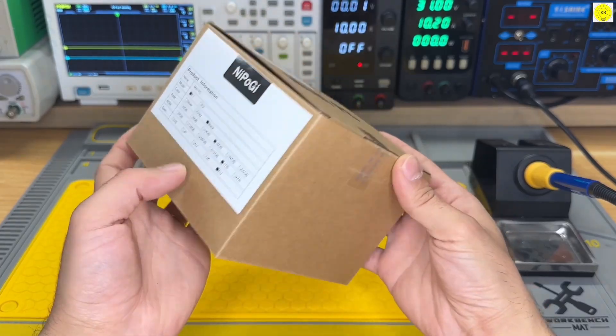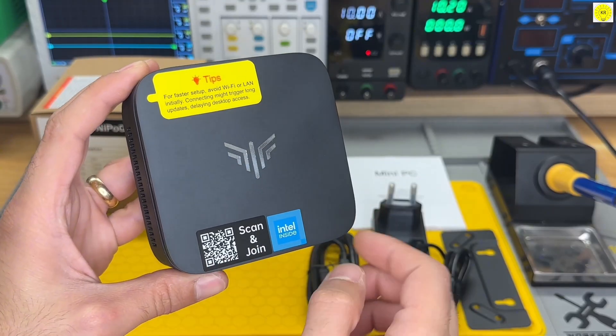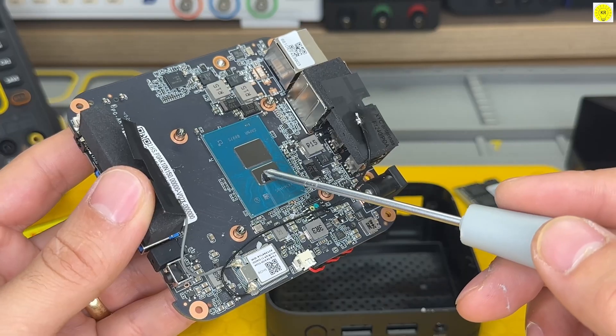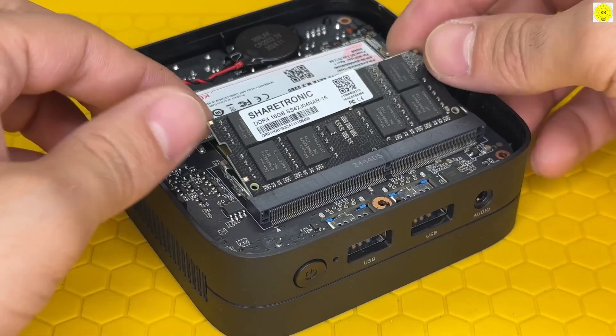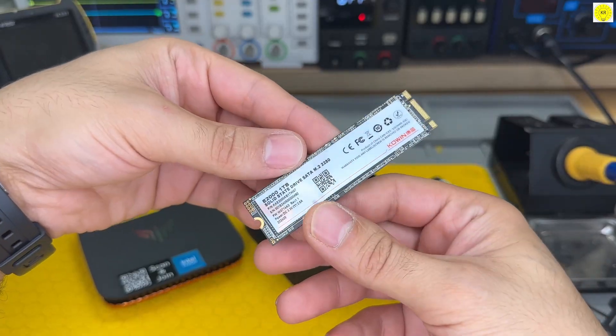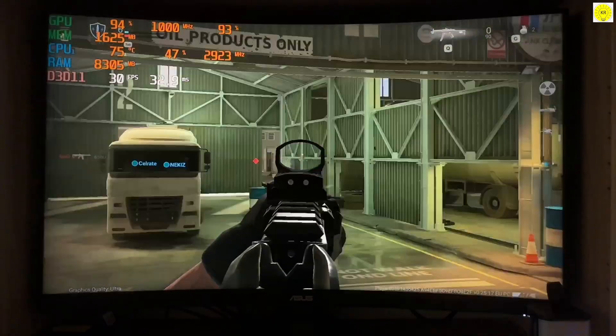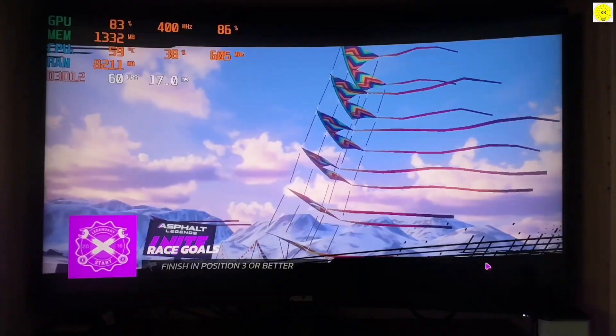Let's start with the NepoGuy SYNX-E1. This compact mini-PC is powered by the Intel Alder Lake N97 processor, reaching speeds up to 3.6GHz, paired with 16GB of DDR4 RAM and a 512GB SSD for fast storage. It's perfect for everyday tasks like web browsing, office work, streaming videos, and running light applications smoothly.